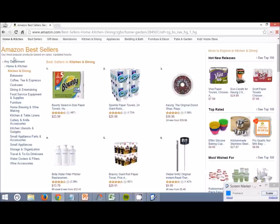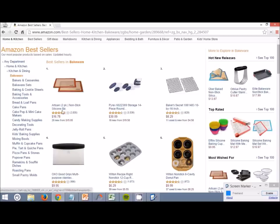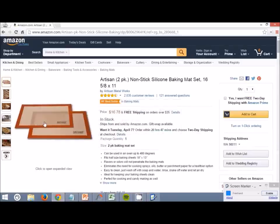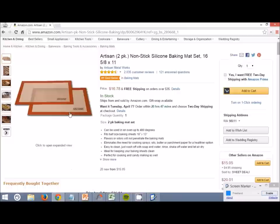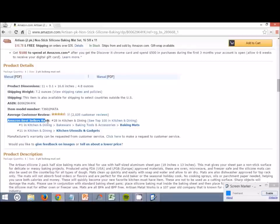When I'm researching I'll go through each and every single one of these and look through them until I find something interesting. So in Bakeware — artisan non-stick silicone baking mats. Is this something we could easily outsource to China? Absolutely. Is this a good price? Absolutely. Is it selling well? Absolutely. So this is definitely something we could think about keeping. Another thing I like to look at is the Amazon Best Sellers Rank down here. As you can see it's number 28 in Kitchen and Dining — very, very good — number 1 in Baking Mats, and number 11 in Kitchen Utensils and Gadgets. So when looking at products, definitely check the Amazon Best Seller Rankings to determine if it's a good product to pursue.